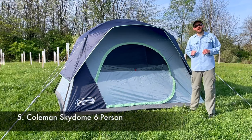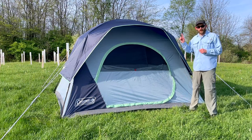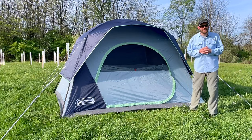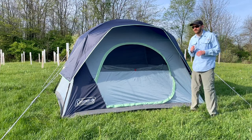Tent number five is the Coleman Sky Dome. It's currently selling for $129.99, and I gave this tent a score of 41 out of 100, which puts it a little bit below the average mark of 50 points, but a few points above the Instant Cabin we just saw. Let's get into some of the pros and cons of the Sky Dome.